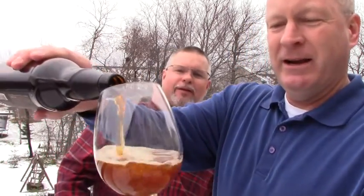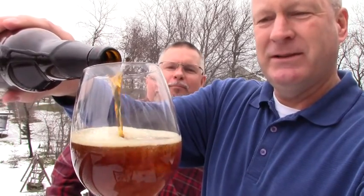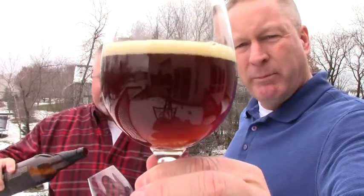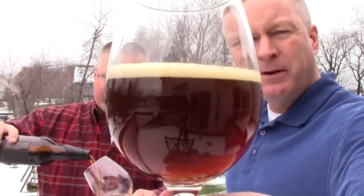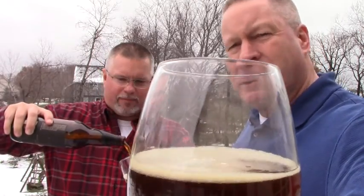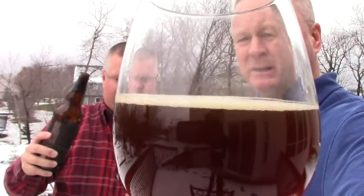Wow, 11.8% — do you think we're going to get any hit? That's a pretty color. Nice kind of root beer, cola brown, a little off-white, slight tan head. Watch that dissipate while Pete pours his.